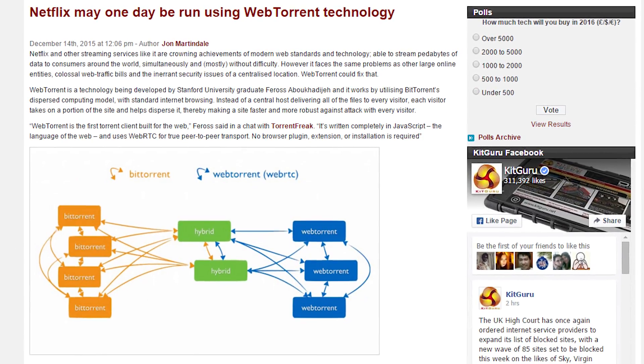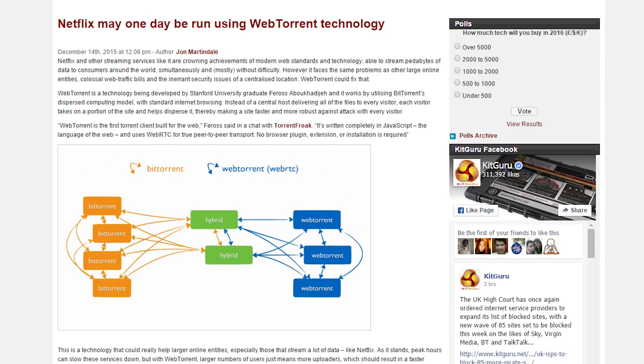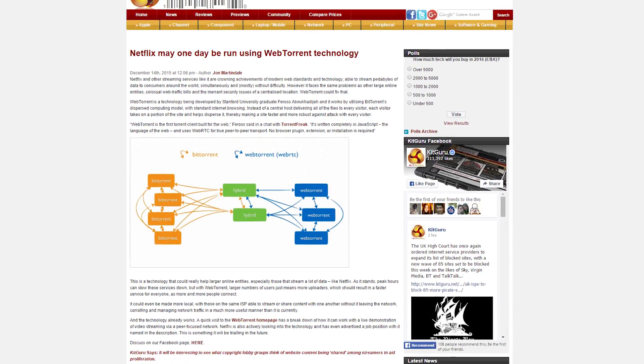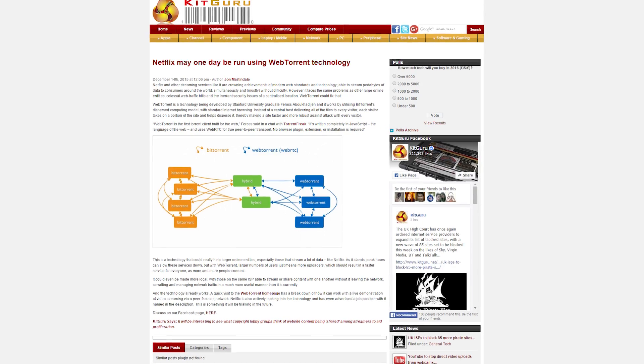Netflix is apparently considering converting its video streaming service to make use of a BitTorrent-like technology called WebTorrent, so users would assist in hosting content in addition to the central servers. But torrents are bad! Ooooh!